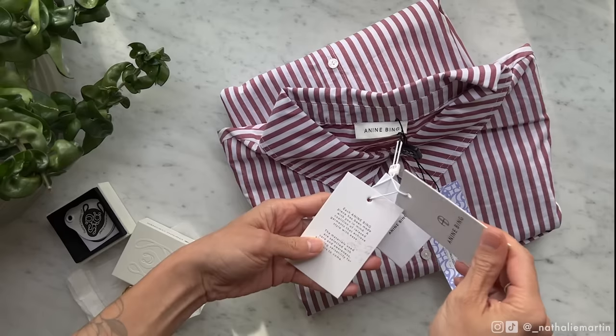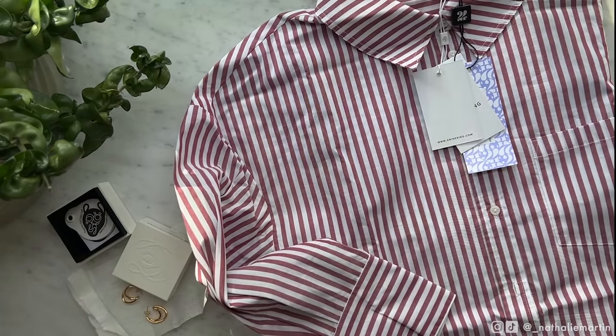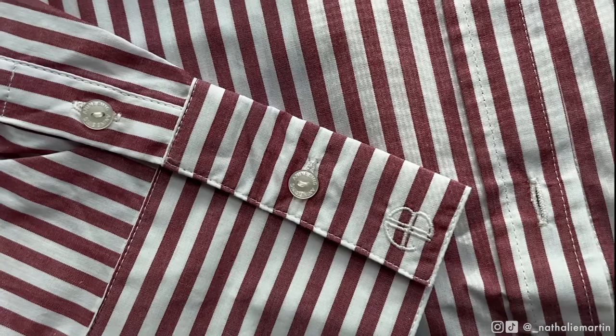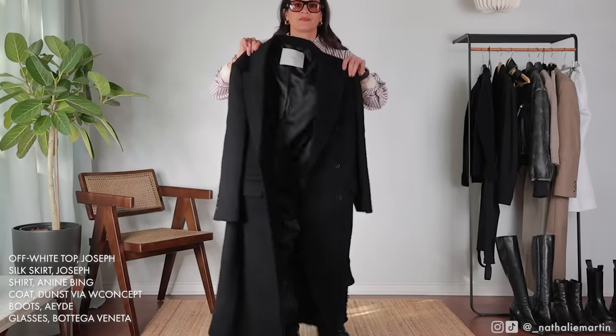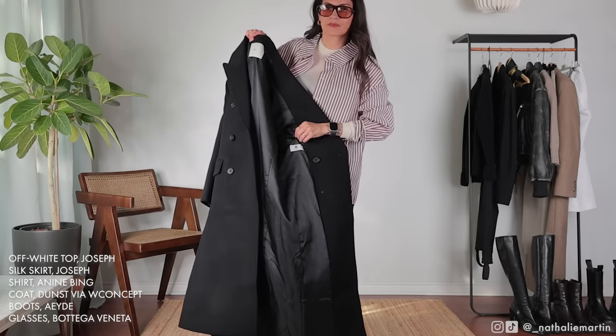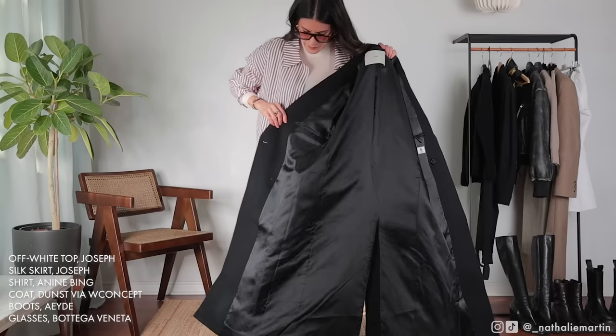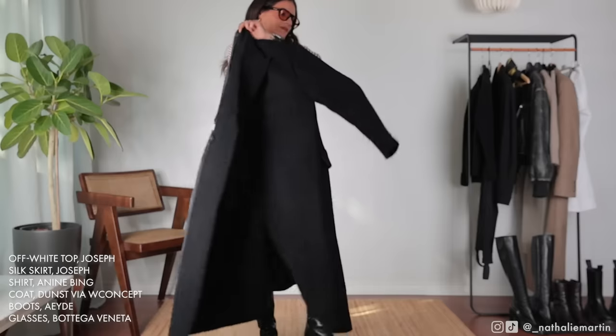The button-up top I'm wearing is from Anine Bing, a recent pickup from 24S. I got mine in a size small and because I'm 5'4" it fits slightly oversized on me, but I really enjoy that fit because it offers a lot more style options. I'll show you later in this video how I can take the same shirt and dress it down, but for this particular outfit we're definitely elevating it — this is something you could wear to work.